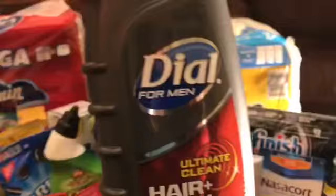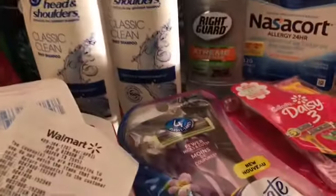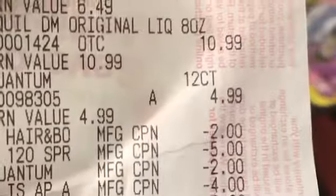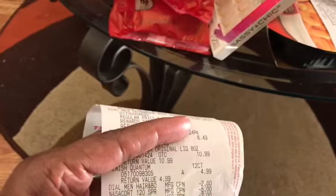The next item I got was the Dial Men's Body and Hair Wash. It was $3.49, and with a card it would have been $2.49 with a $1.00 off coupon in the Sunday paper. But when I looked at my coupon, I had a $2.00 off coupon, so I got this Dial for $1.49. Looking at my receipt, it did say $3.49, and I had a manufacturer coupon for the Dial Men's, and it came off. So it was $3.49 with a $2.00 off coupon — I got it for $1.49. I think that's good.